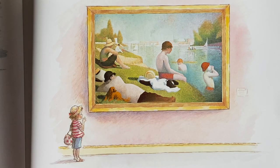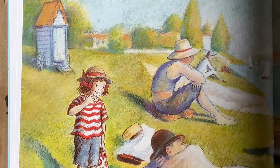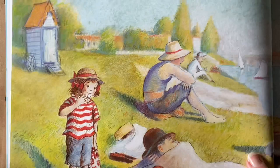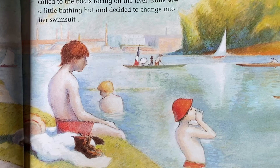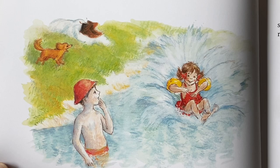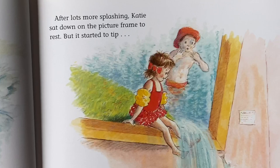So she climbed over the frame and inside the picture. It was warm and peaceful in the picture. The sun shone, oars splashed, and a boy in a red hat called the boats racing in the river. Katie saw the little bathing hut and decided to change into her swimsuit. She then jumped into the water with an enormous splash. Bonjour, said the boy in the red hat. I'm Jacques. I'm Katie. Isn't this lovely? Oui, laughed Jacques. Très bon.